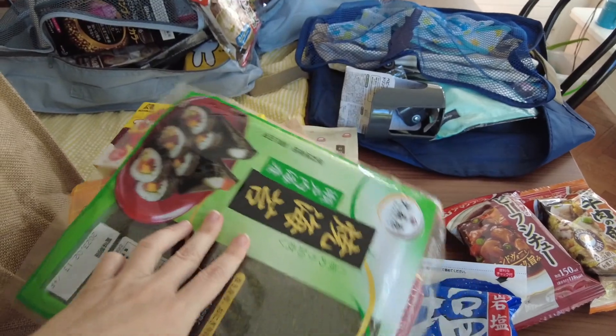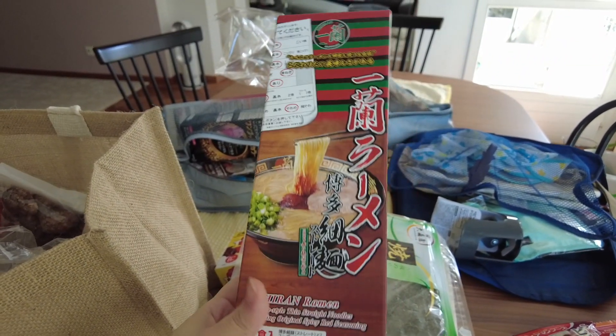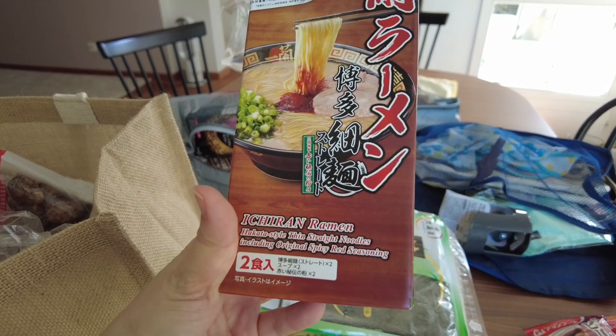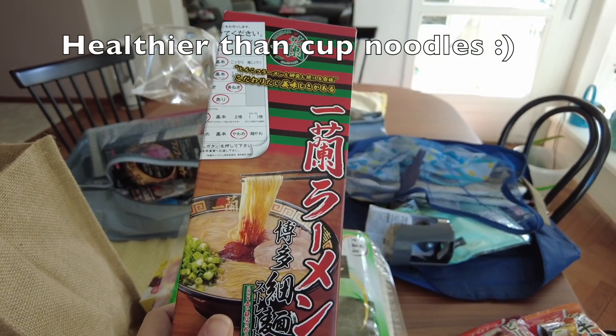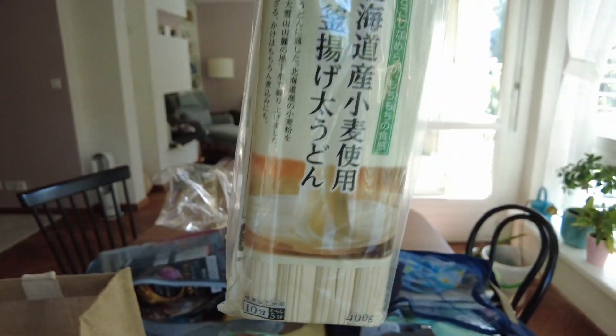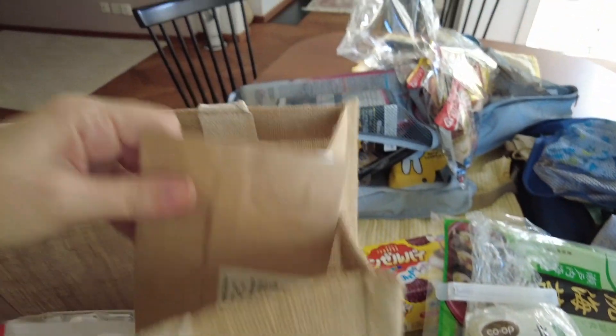We have the usual nori seaweed, and here we have ramen — we love ramen and we look for a special one usually when we go to bring back. These are not cup noodles, they are special ones, also healthy. We have some udon here, just from a usual supermarket, and some tea.